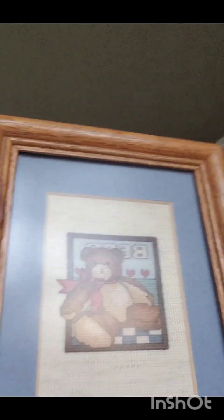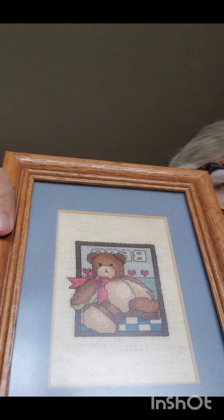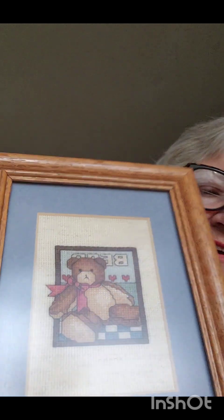Just this little thing — we sell a lot of bears, so I did pick up this little counted cross stitch for $0.99, which ended up being about $0.75. So that's cute. I think it'd be cuter in a different frame, but we'll let the buyer do that.